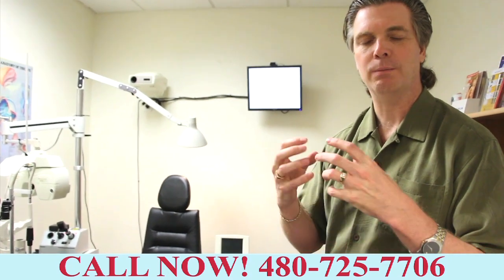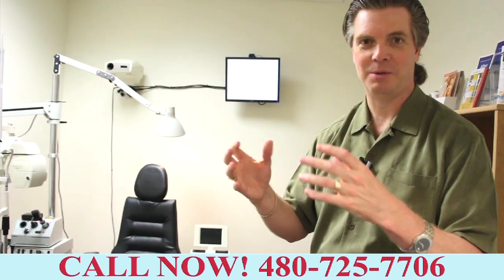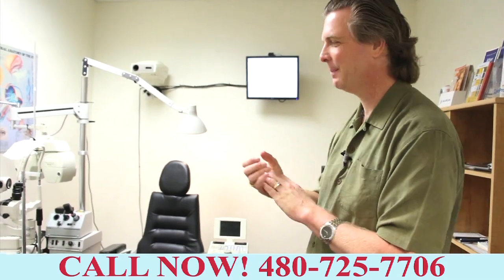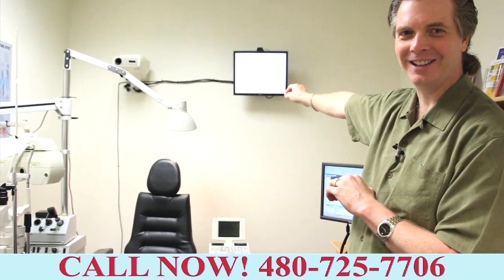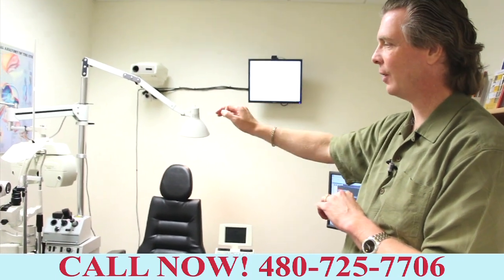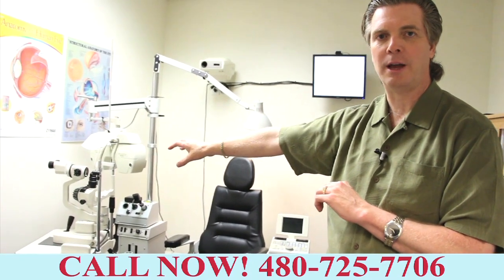We're just further improving the precision and accuracy so people see better, they feel better, and we can try and help you look better as well. We're using the digital charts so we don't have a memorizing effect there.